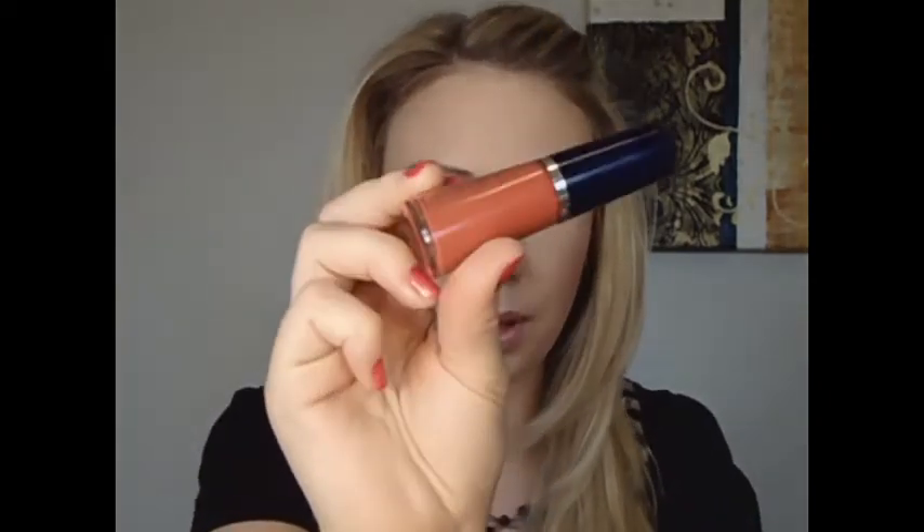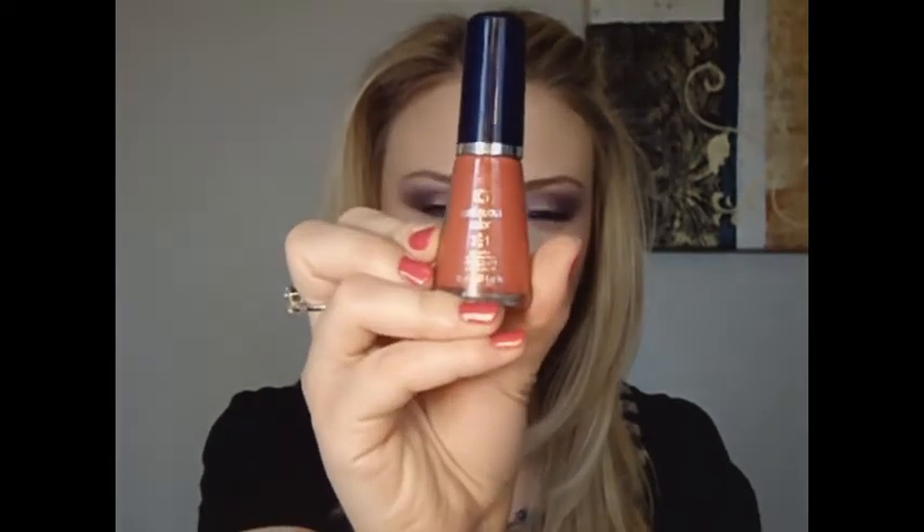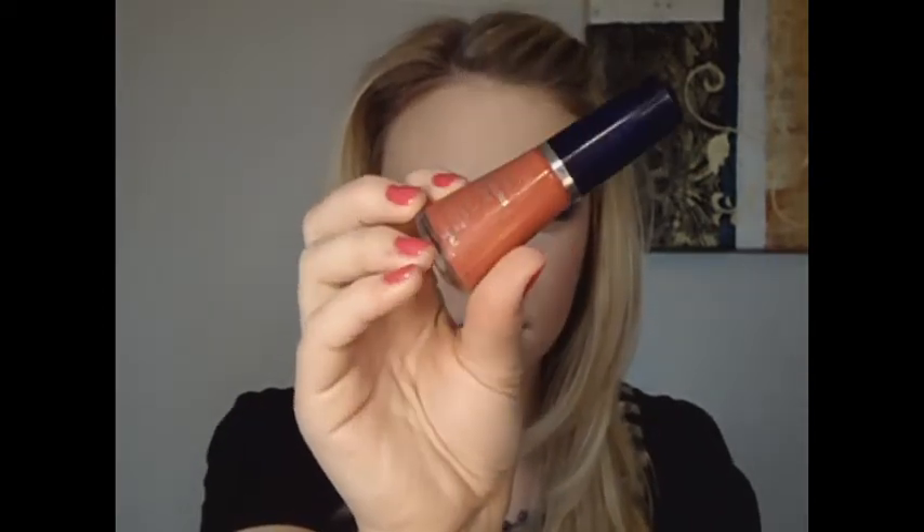The next one I have is a CoverGirl — it's Continuous Color 3-in-1, and this one is 128 Satin Mauve. It's just another really pretty color, kind of peachy.